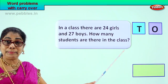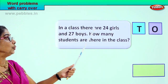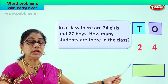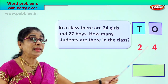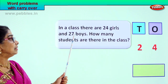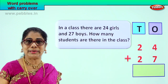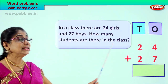So we have to make statements now. Let's read together. In a class there are twenty-four girls. How many girls? Twenty-four girls. So under tens and ones, we put it down. Twenty-four is two tens, four ones. In a class there are twenty-four girls plus twenty-seven boys — two tens, seven ones. Now the question is, how many students are there in the class?